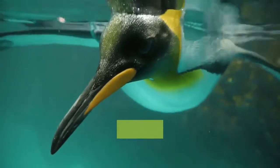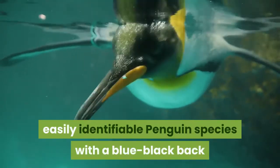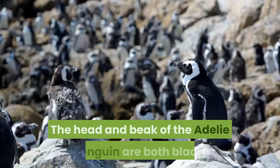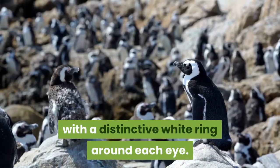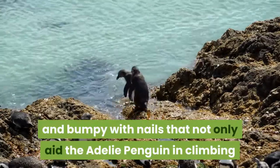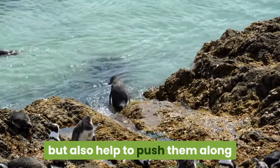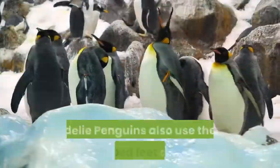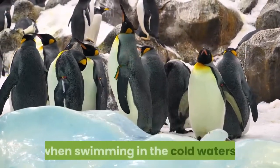The Adélie penguin is one of the most easily identifiable penguin species, with a blue-black back and completely white chest and belly. The head and beak are both black, with a distinctive white ring around each eye. The strong, pink feet are tough and bumpy with nails that aid in climbing rocky cliffs to reach nesting grounds, and also help push them along when sliding along the ice. Adélie penguins also use their webbed feet along with their small flippers to propel them when swimming in the cold waters.